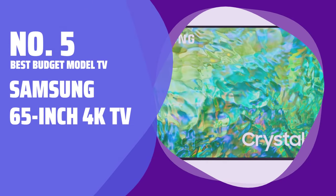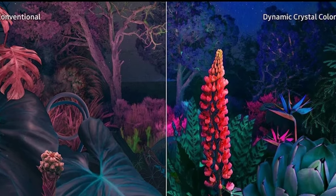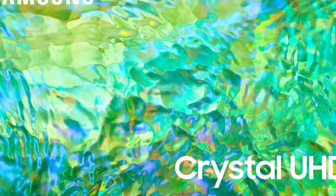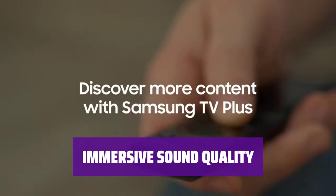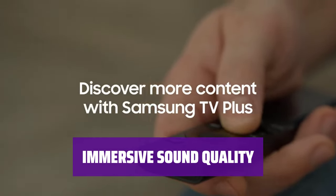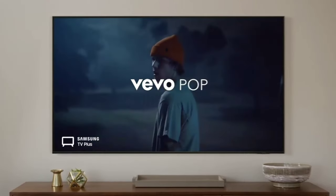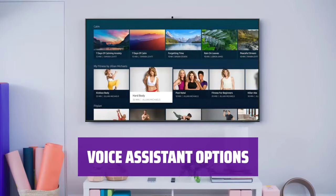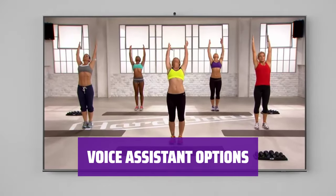Number 5. Best Budget Model TV: Samsung 65-Inch 4K TV. Experience realistic colors and sharp images with this 65-inch 4K TV. The minimalist frame enhances your viewing experience. Enjoy impressive sound quality from the tiny speakers, though for an even better audio experience, consider purchasing a separate sound bar. Customize your TV experience by choosing between Amazon's Alexa and Google Assistant as your voice assistant.